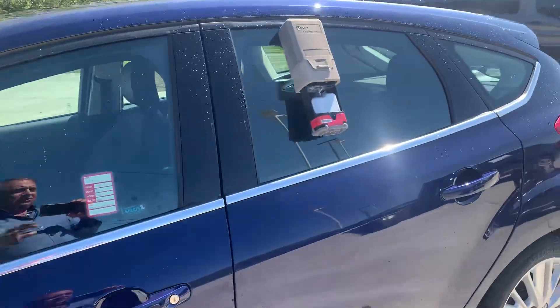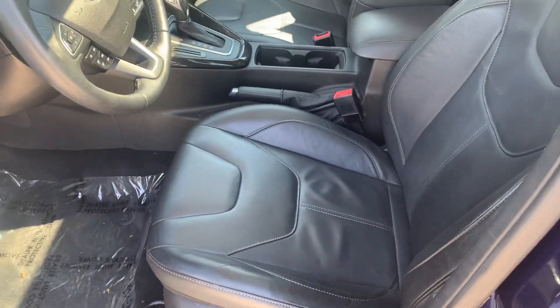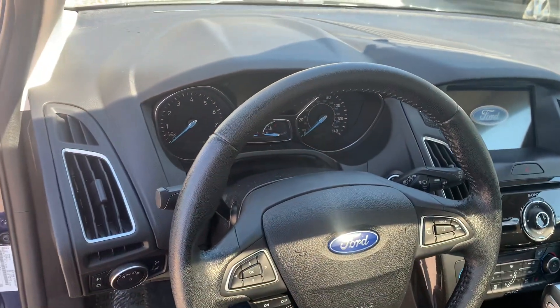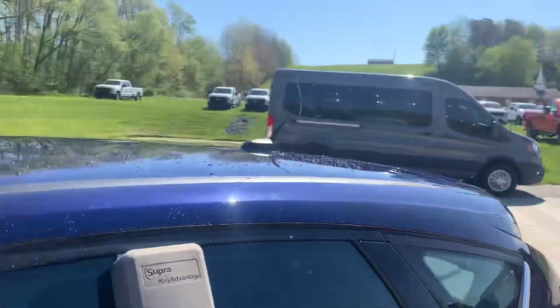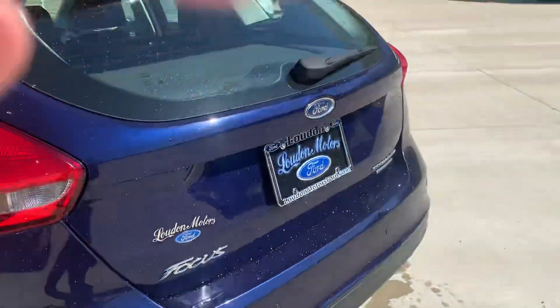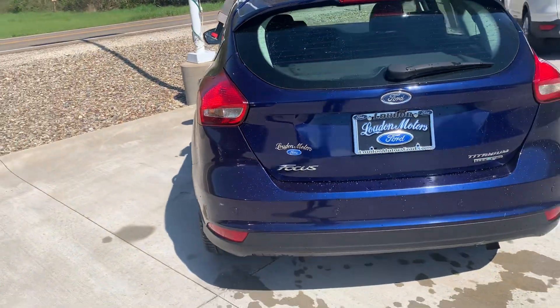No wheel damage. I show no dings or dents down the driver's side. Inside, the seats are all in great shape. It does have the sunroof, in great shape.